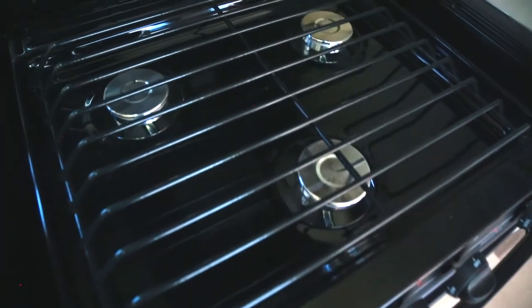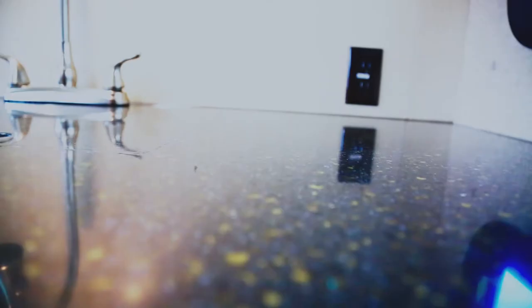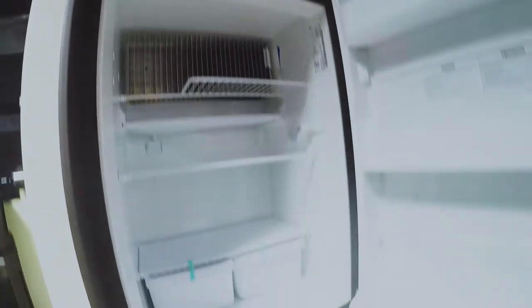The roomy kitchen is ready to go with everything you need, from a three-burner cooktop with an oven, microwave, solid surface countertops, and a six-cubic-foot fridge.